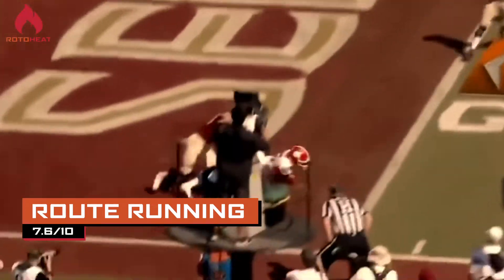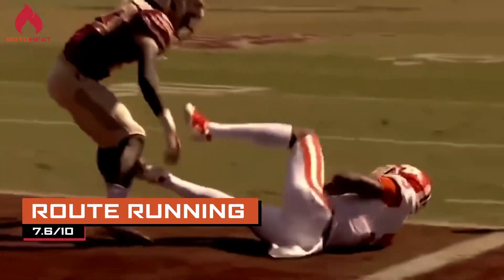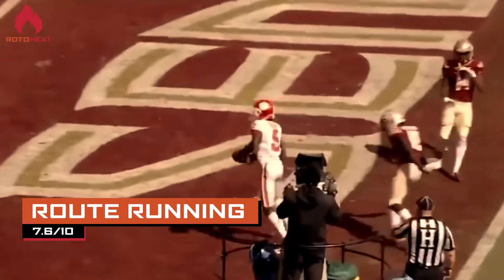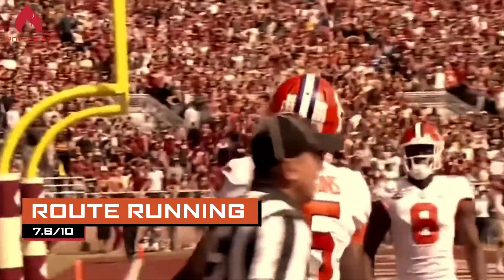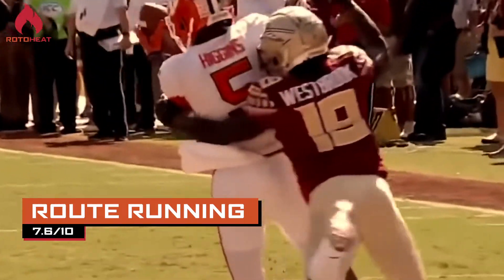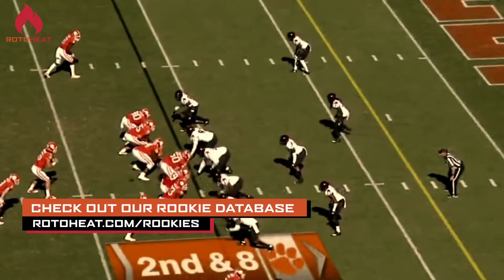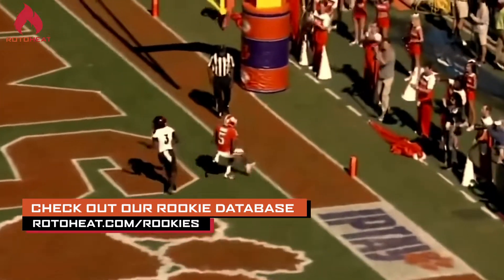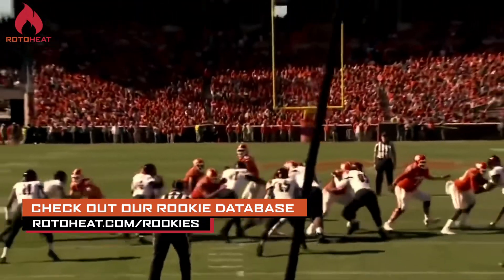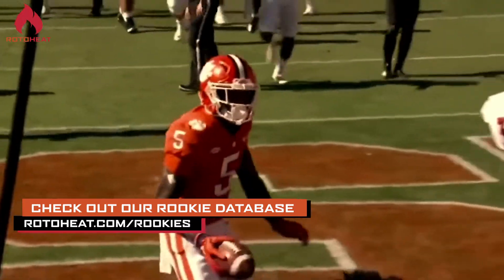For route running, we gave him a 7.6 out of 10. Some of the evaluators said solid route runner, though it felt like he ran a ton of the same routes. The concern here is his route tree — how much of it was schemed based on the fact that he's just a big play threat. We saw a lot of great red zone opportunities for him and he did a good job in the red zone, especially on fades. Some guys have concerns about the limited route tree he ran at Clemson. Is it schematic? Is it based on the player? We watched a lot of different games and didn't see a ton of dynamic routes — a lot of deep stuff, fades in the end zone, a lot of the same types of routes. Some things to think about there.